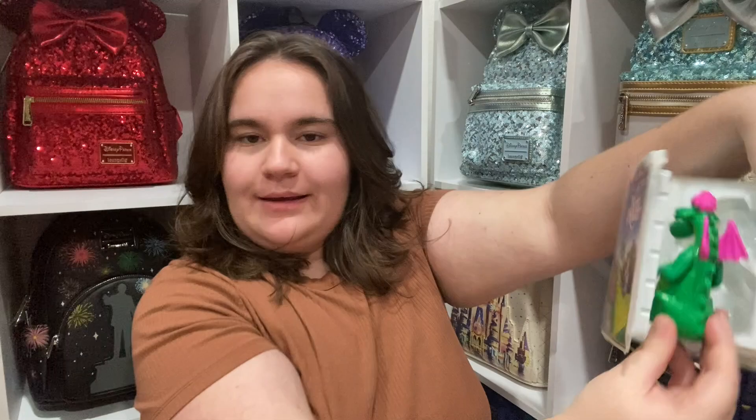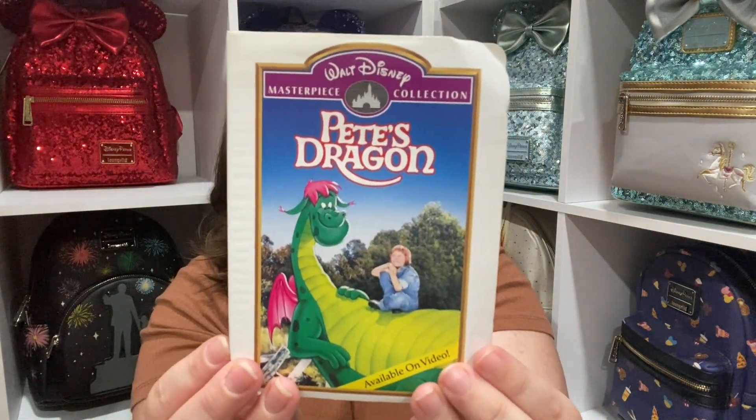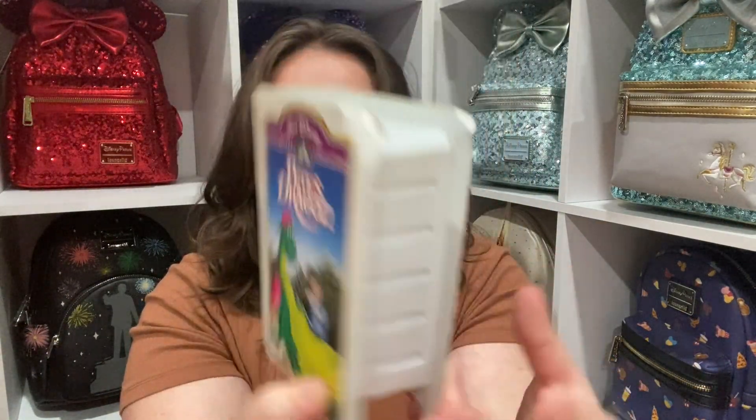It's a little Pete's Dragon Happy Meal toy — the quality is a lot better than Happy Meal toys nowadays. It's like an exact copy of the VHS but with the Happy Meal logo. I'm going to admit something that might upset some people — I've never seen the original Pete's Dragon. I have seen the remake from a few years ago, but not the original. So I'm not sure if I'm gonna keep that one or maybe gift it to someone who likes it more.